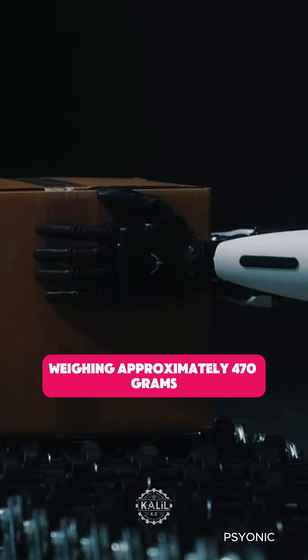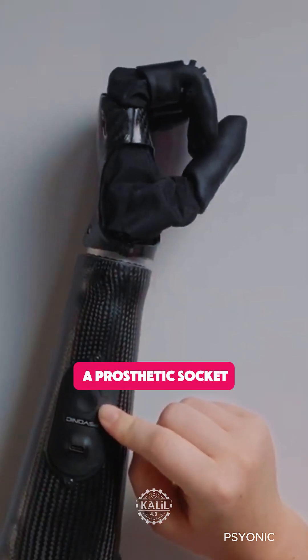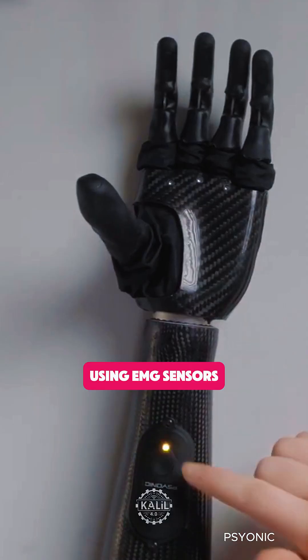Weighing approximately 470 grams, it's about 20% lighter than the average person's hand. The hand attaches to a prosthetic socket using a quick disconnect wrist, and is controlled by muscle signals from the user's arm using EMG sensors.